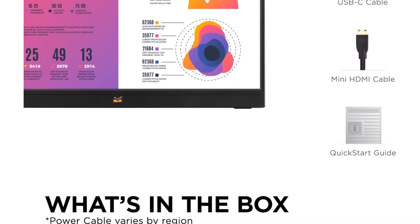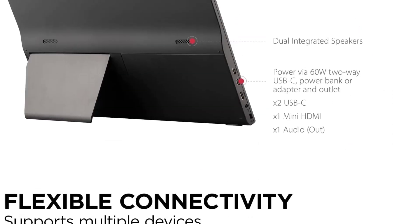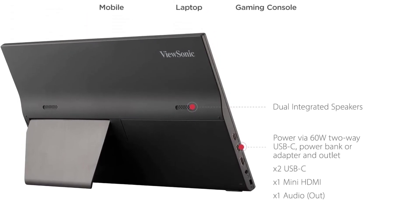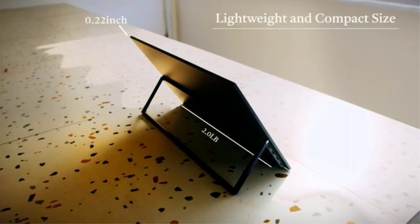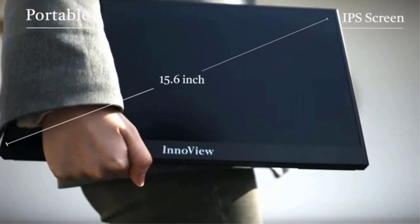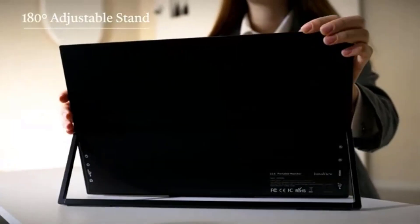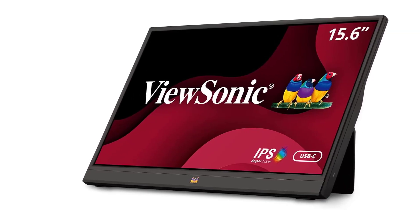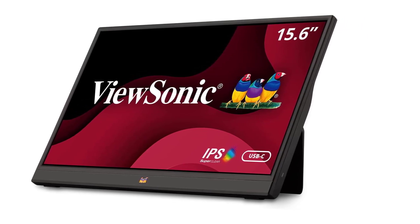Stand, cover, and screen protector: comes with protective sleeve and a built-in stand for orientation in both portrait and landscape modes. Industry-leading warranty: 3-year coverage with access to a US-based customer service team. Flexible connectivity: the VA1655 supports laptops, PC, and Apple Mac operating systems and more, with mini-HDMI and USB-C inputs.